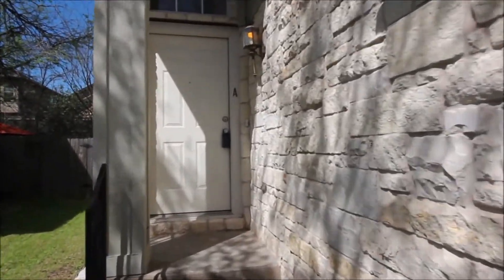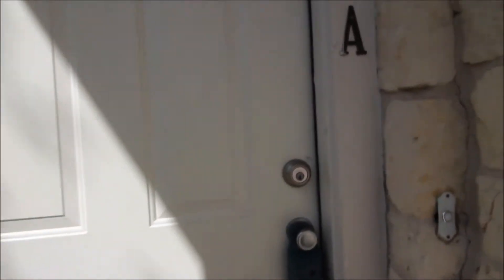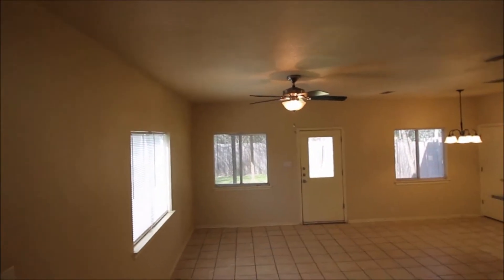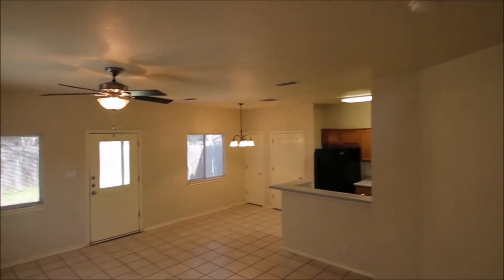We're going to go ahead and head on inside. The left side unit here is 1,396 square feet, features a fully tiled first floor, carpeted second floor, and a private backyard. The first floor features a nice open floor plan.